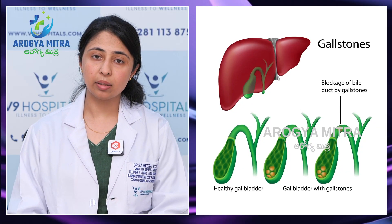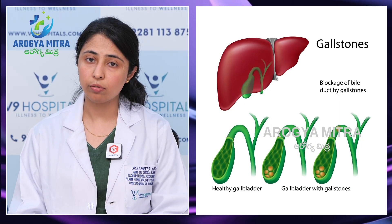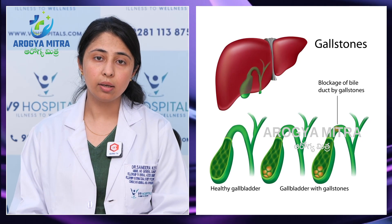This is a more serious presentation. For severe symptoms, there are life-threatening complications. Even if you don't have symptoms, surgery is advisable because gallbladder stones have one definitive treatment: gallbladder removal surgery.